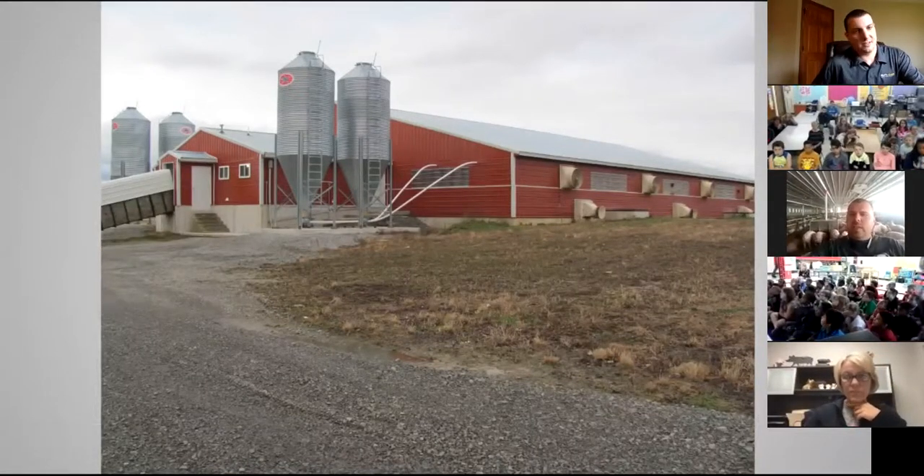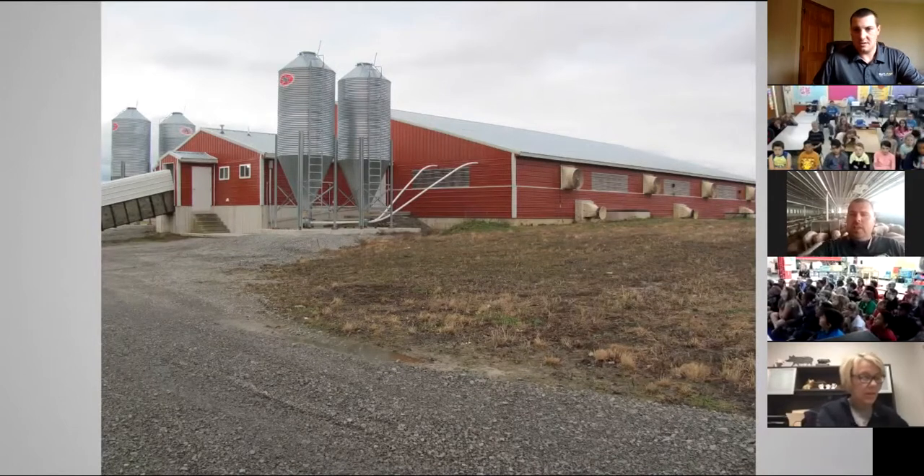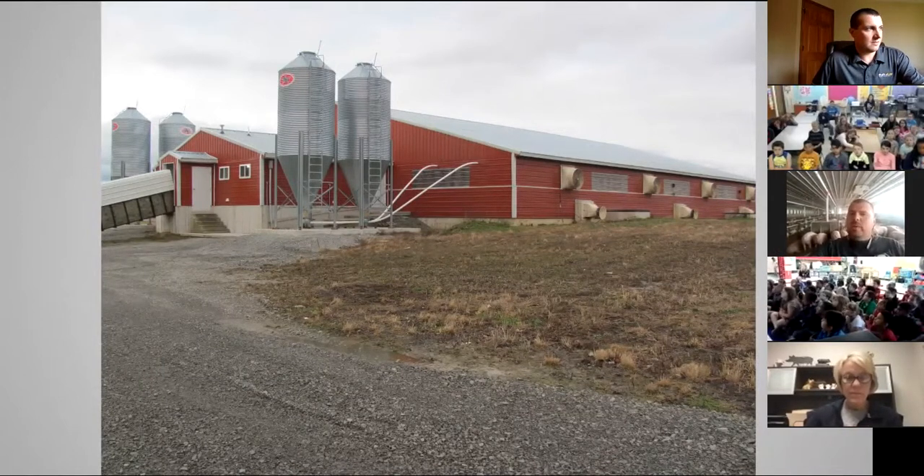Right there you can see the outside of our nursery barn — that's where we get all of our baby pigs in. Total on our farm, we've got a little over 7,000 hogs. There are 2,400 head in each of our three barns. It keeps us busy with chores in the morning and evening, along with everything else with our grain crop operation as well.